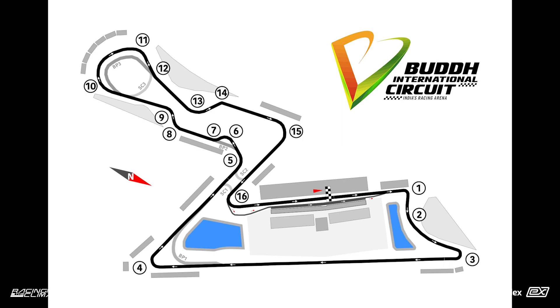Well hello race fans, welcome to another round of World X. This round we are going to be at the Bud International Circuit in India. This circuit was used between 2011 and 2013 for Formula One.